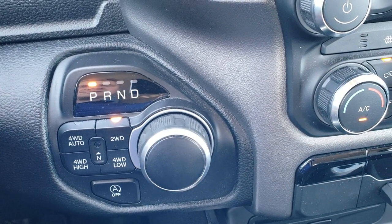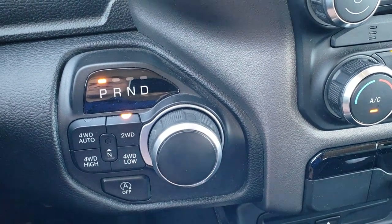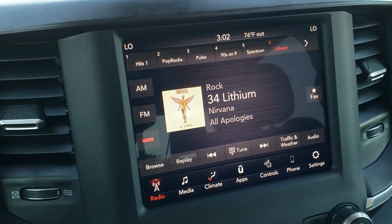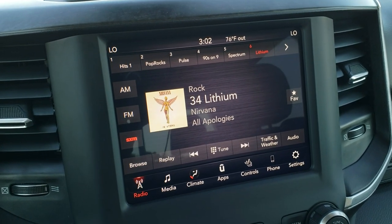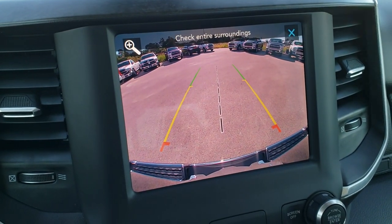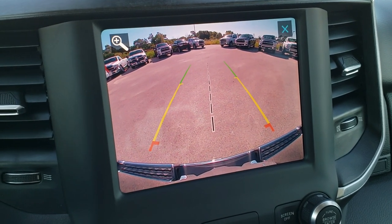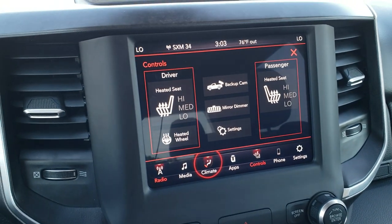You have your 8-speed automatic transmission and push-button four-wheel drive including four-wheel drive auto. It has start-stop capabilities, which tells me this has the eTorque engine. AM, FM, and Sirius XM radio capabilities on the 8.4-inch radio. This one has Android Auto and Apple CarPlay capabilities as well. You can do your heated seats and heated steering wheel controls from here. Check out this backup camera — it is HD and has dynamic grid lines, which means they turn when you turn the steering wheel, showing you where the truck is going to go. You can also do your climate control from here.